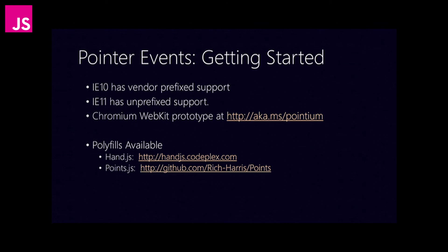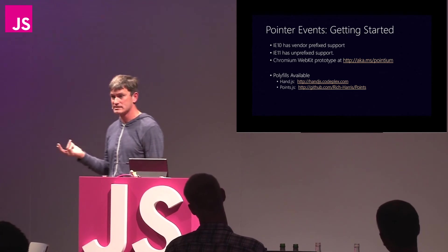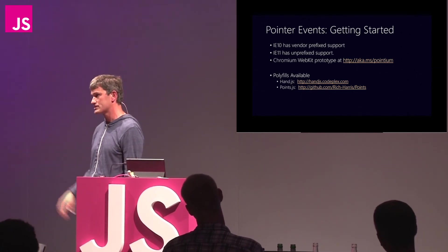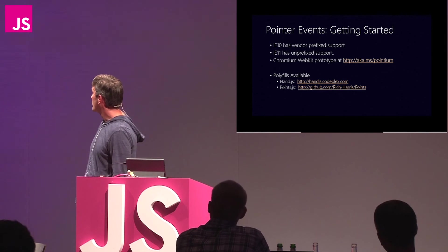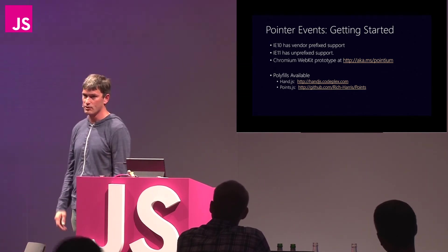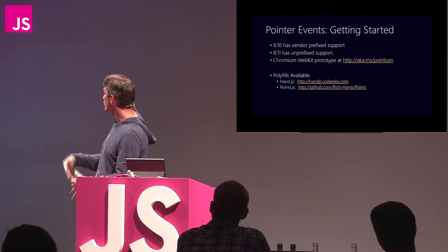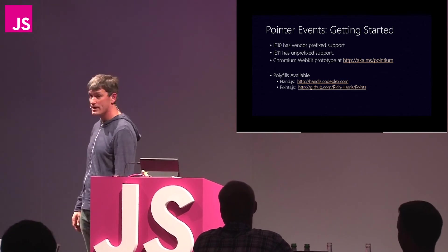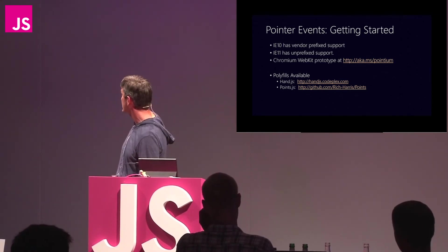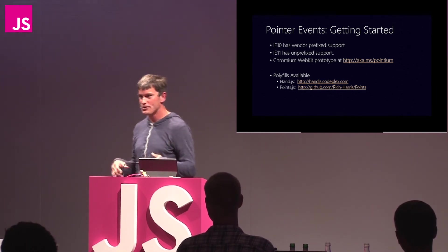I just want to talk a little bit about how you get started. IE10 has vendor prefix support for this, and it's without vendor prefixes in IE11. Our Open TAC teams inside Microsoft contribute to open source projects and they've done a WebKit prototype of this, available here. They've also announced an intent to implement for the Blink project as well as a formal implementation. If you want to get started today, there are a couple of polyfills available. Hand.js was developed by someone at Microsoft, and then there's also points.js, which is developed by Richard Harris.